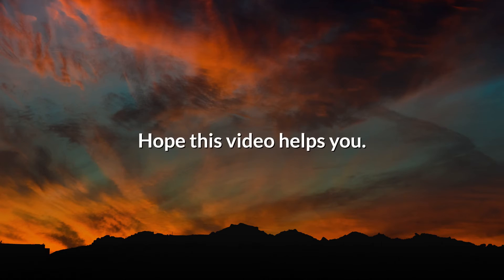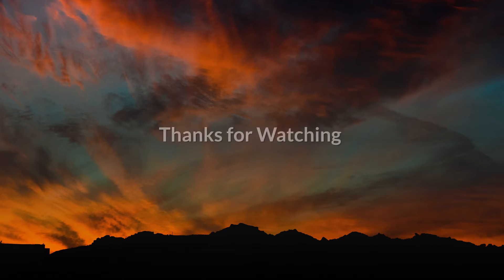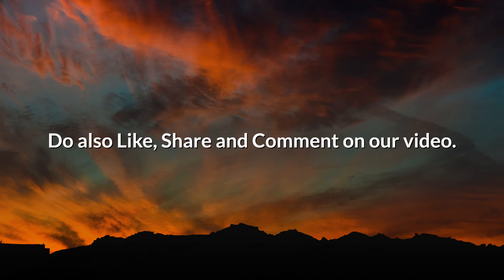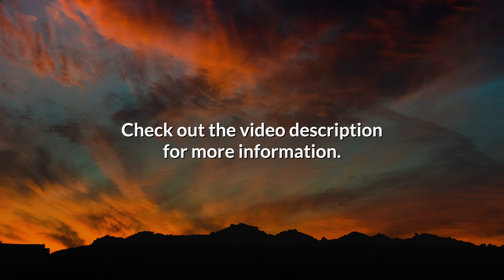Hope this video helps you. Thanks for watching — please subscribe to our channel for more interesting content, and do like, share, and comment on our video. Check out the video description for more information.